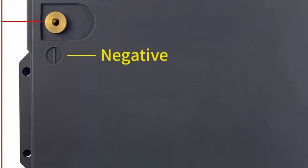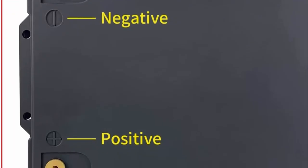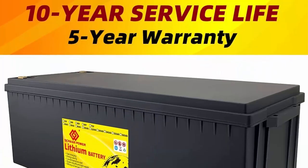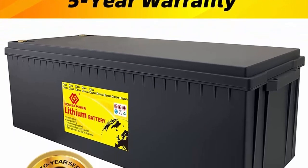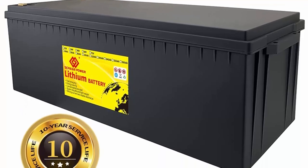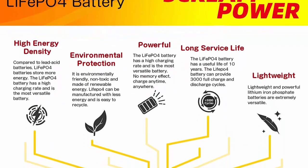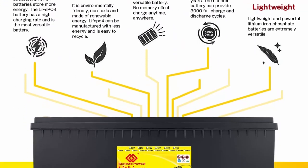Ideal for deep cycle applications in caravans, camper trailers, medical devices, motor homes, and electric mobility scooters. The positive and negative poles on the battery can discharge and charge the battery. The LiFePO4 battery's flat discharge curve holds above 12V for up to 90% of its capacity usage, providing astronomical boosts in run time compared to only 50% in lead-acid batteries.